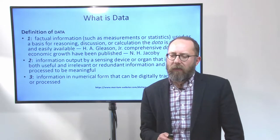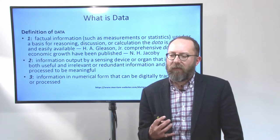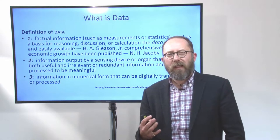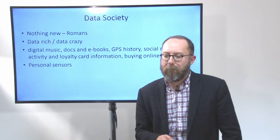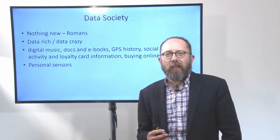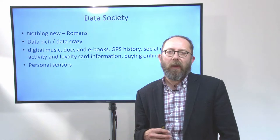So what is data? Well, data is a number of things, but basically it's the information that we hold — the factual information — and that can be measurements, statistics, information gathered from electronic devices like sensing devices, and information in numerical form as well. That can also be data about things that we hold, which libraries traditionally hold, and we'll explore that in a minute. We're living very much these days in what they call the data society, and that's about the way that we treat data and the importance that we place on data.